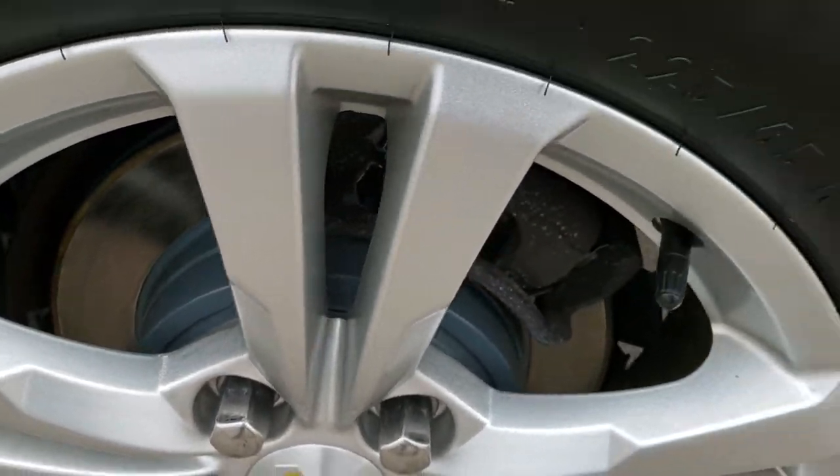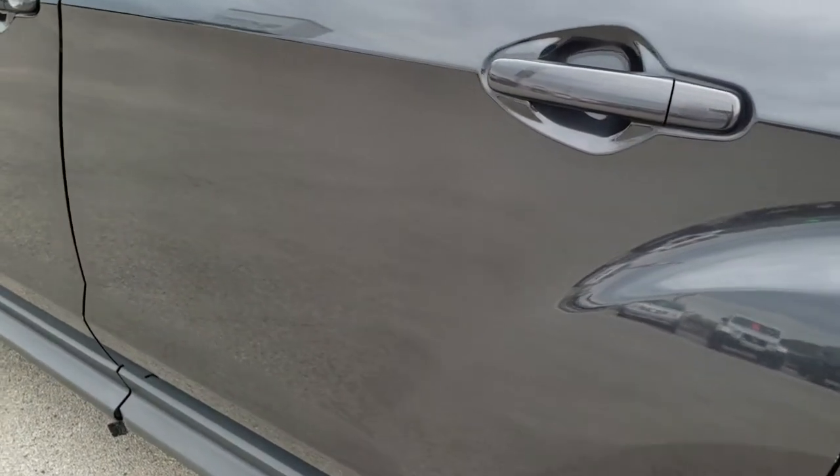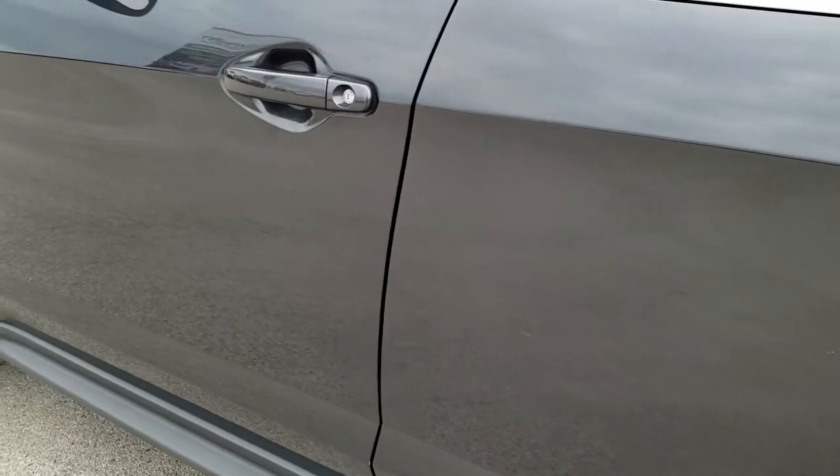Looks like we did brand new rear brakes in addition to the front brakes — so brand new brake pads and rotors all the way around on this vehicle.